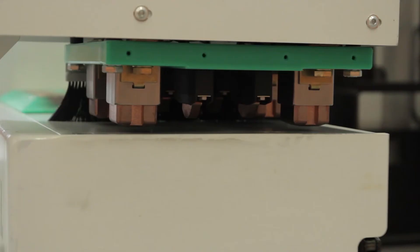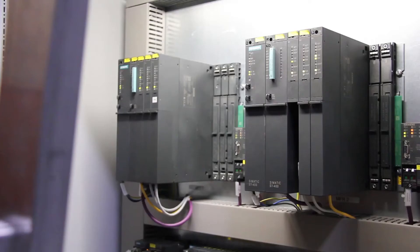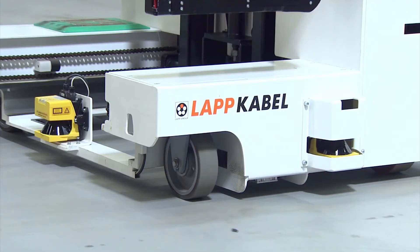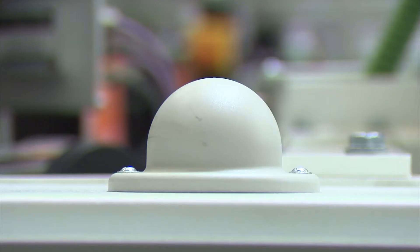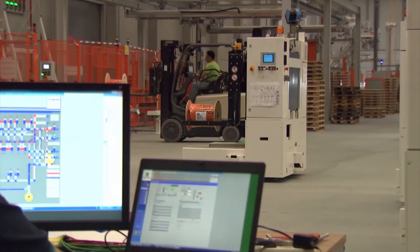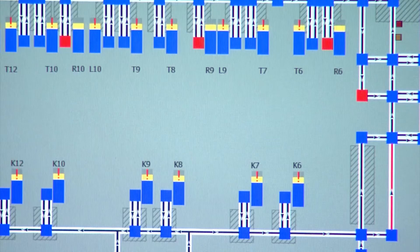Just like the AGVs, the material flow for the travel routes and the emergency management are controlled using an S7 control system. Wireless LAN is used to connect the master control to the vehicles. The individual sections are visualized using a central WinCC system to create a view of the complete facility.